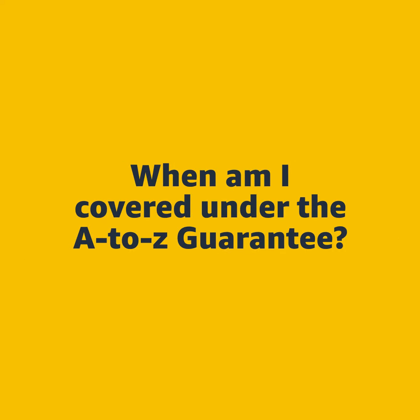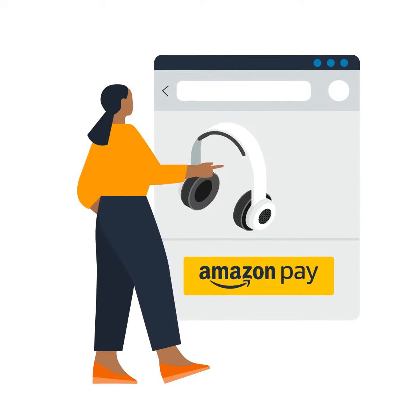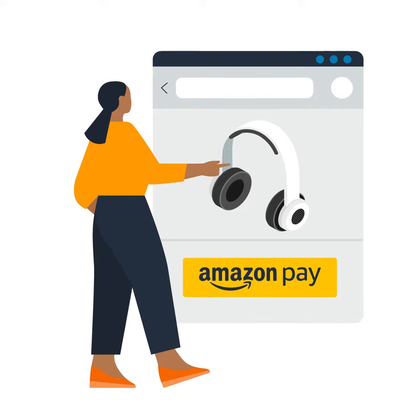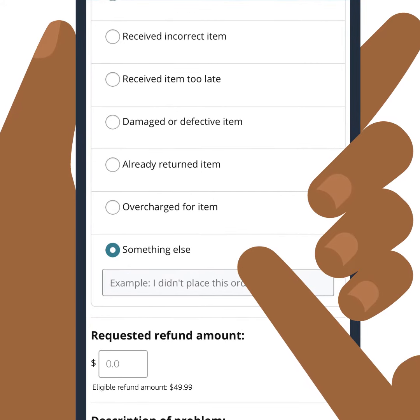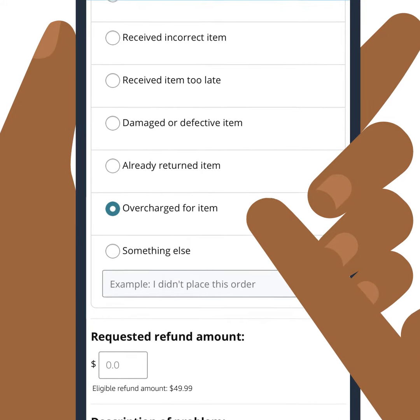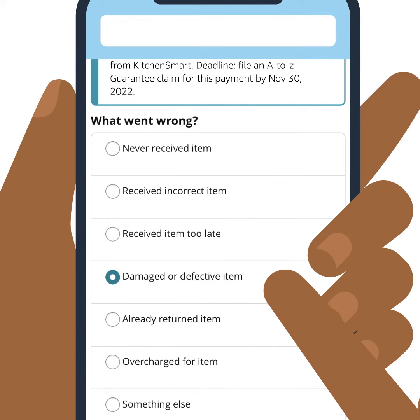Under the Amazon Pay A-to-Z Guarantee, you can file a claim if you used Amazon Pay to purchase physical goods and one of the following conditions are met: the merchant doesn't honor their return policy, the merchant charges more than the customer authorized, or the merchant failed to deliver the item within the maximum estimated delivery date communicated to you.